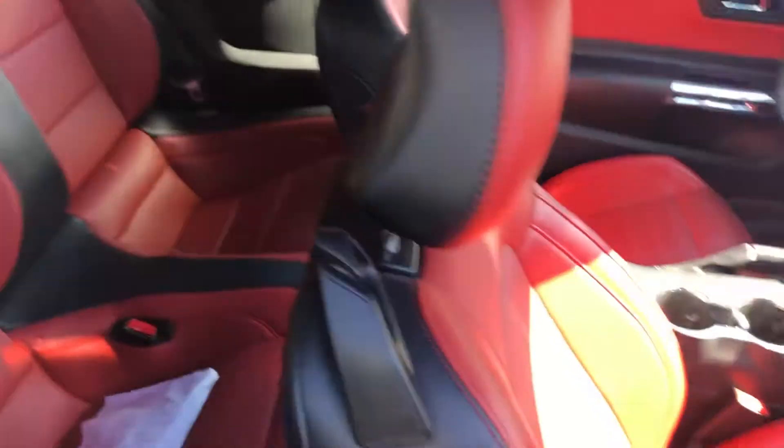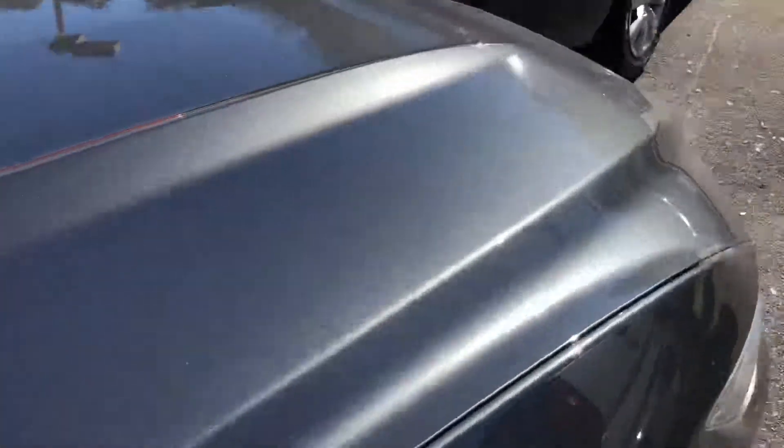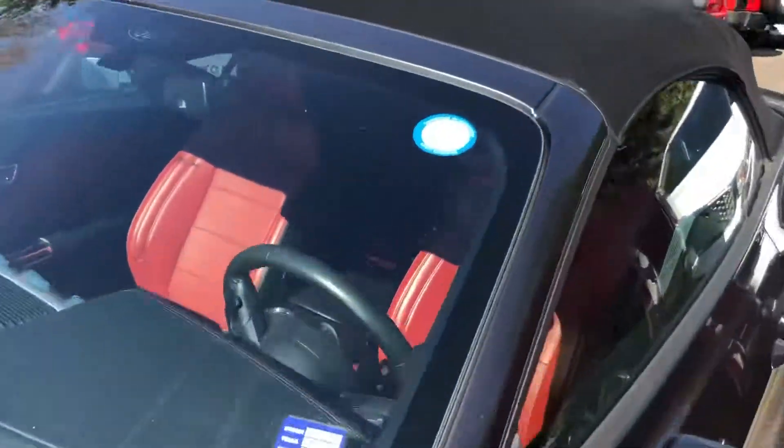Looks good in there — nobody really sat back there. It's non-smoked in. Go ahead and get on the other side. There's a blue sticker right here saying that we serviced it and changed the filters.